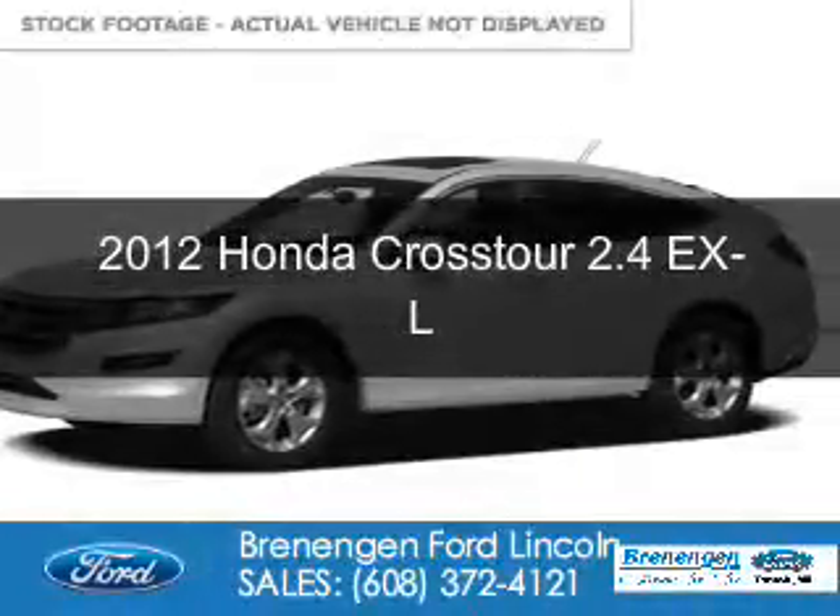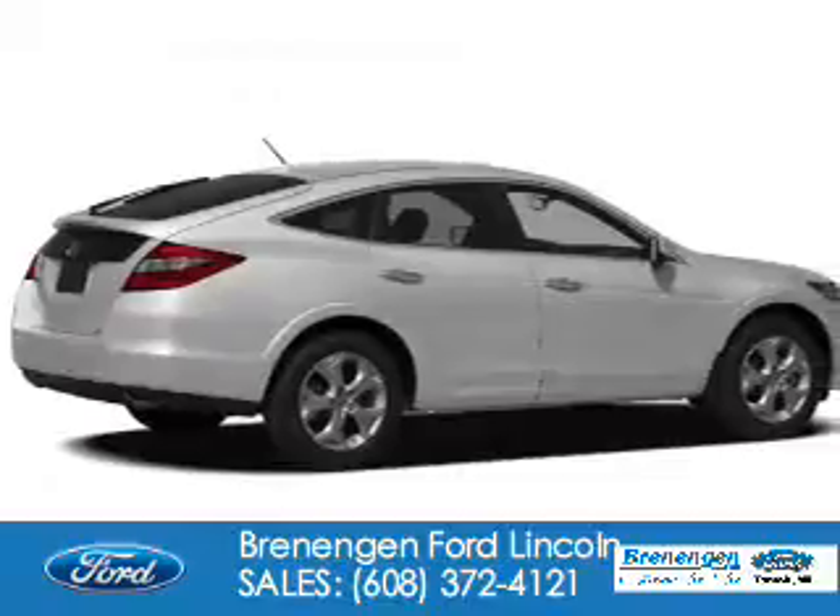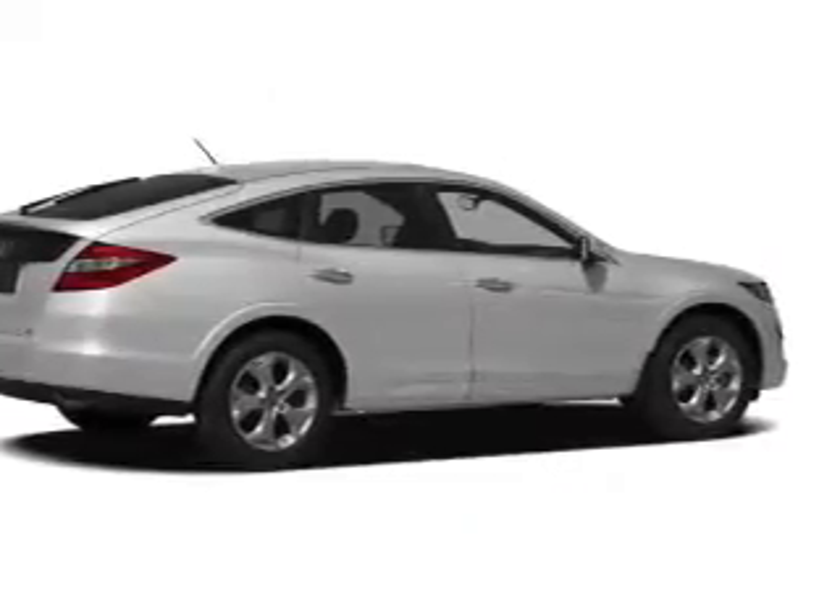This is a used 2012 Honda Crosstour. It's powered by front-wheel drive and a 2.4-liter four-cylinder engine.